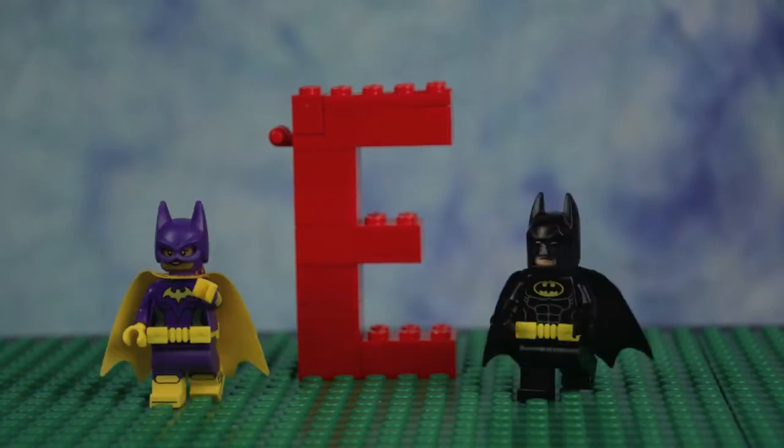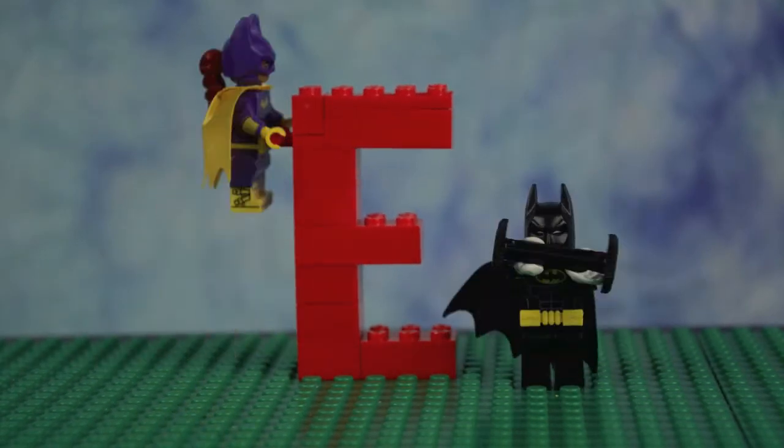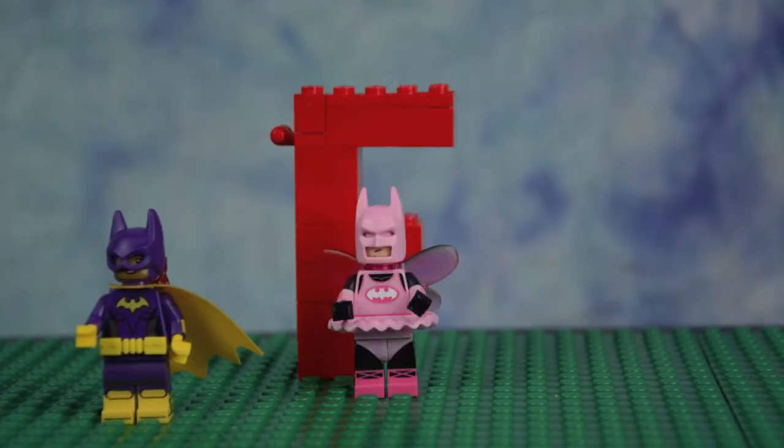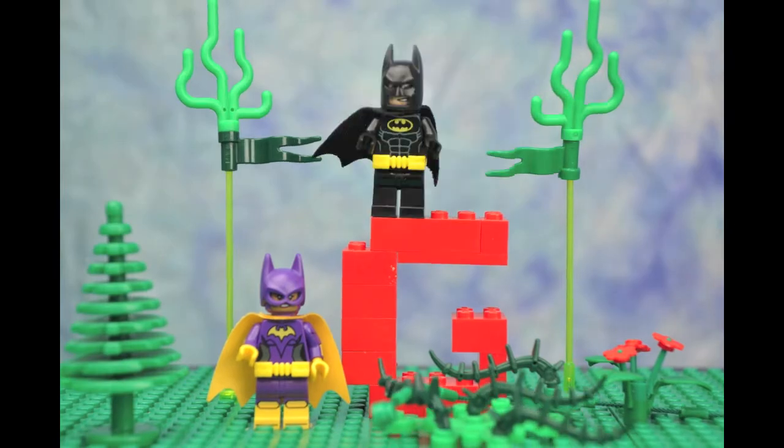E is for Exorcise. F is for Fairy. G is for Glow. G-G-Glow.